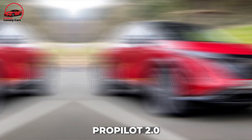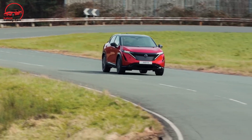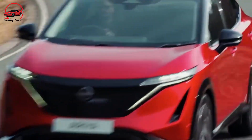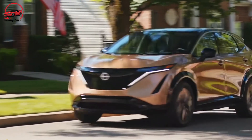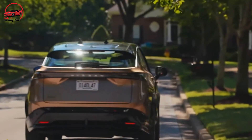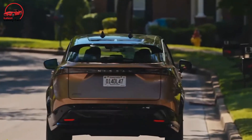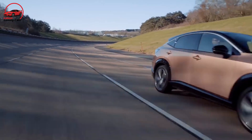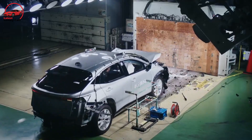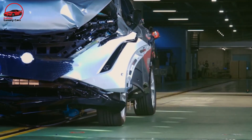Nissan's second version of ProPilot driver assistance technology is available as an option on the Ariya. In some driving conditions, the technology allows drivers to withdraw their hands from the wheel, and in our experience, it works rather effectively. Visit the National Highway Traffic Safety Administration and Insurance Institute for Highway Safety websites for additional information on the Ariya's crash test results.